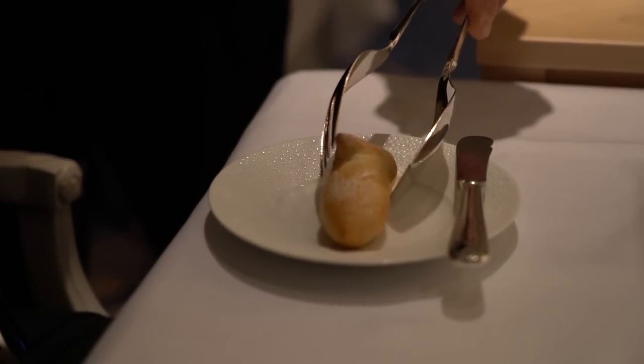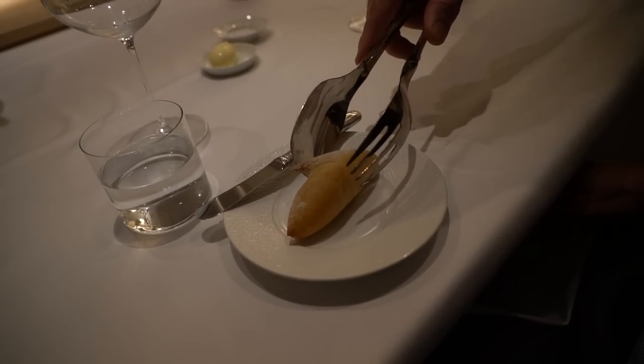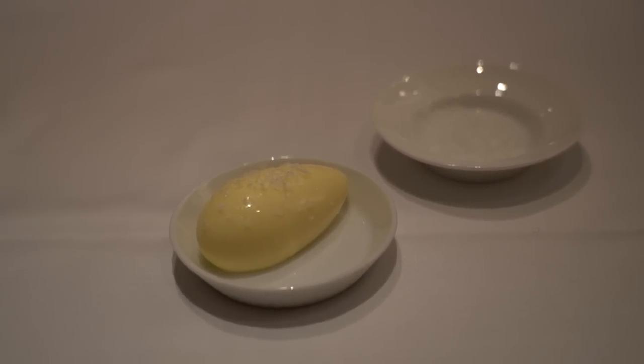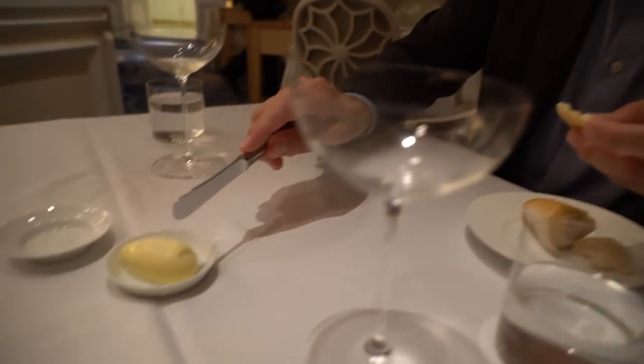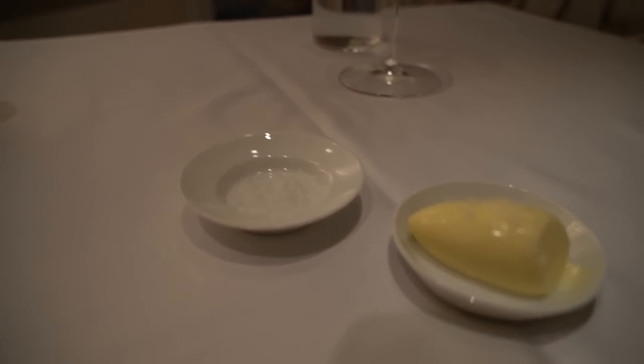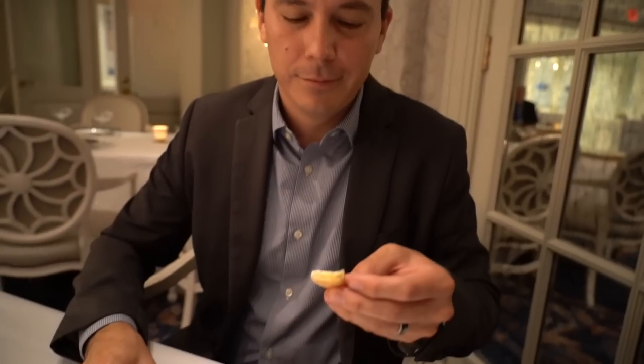Bread service has started. This is the first of three breads — an Epi bread with a very rich French butter topped with Maldon sea salt. I love my bread and butter. In French style, you don't bite your bread — you tear a bite-sized piece. The butter is already topped with Maldon sea salt, and they gave us a side as well to enhance it. Oh my gosh, that's sweet butter. It's so fresh and very warm. You've got the nice crunchy exterior, the soft interior, and that butter — it just melts in your mouth.